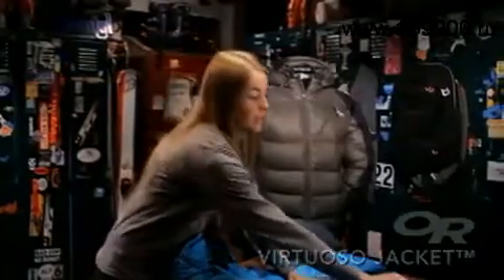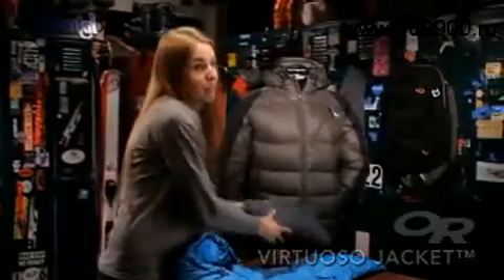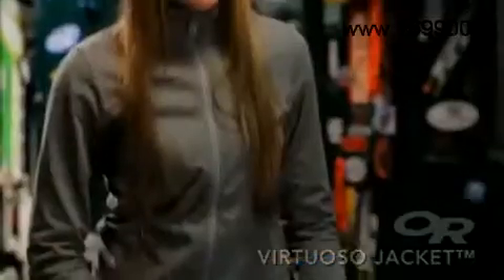The hand pocket doubles as a stuff sack, so you can use the jacket as a pillow out on winter overnights. I love the Virtuoso because it compresses down small, so I can always bring it in my pack when I go out overnight and know that it will be there to keep me toasty warm.